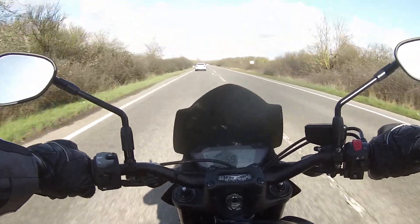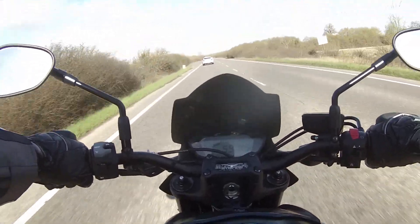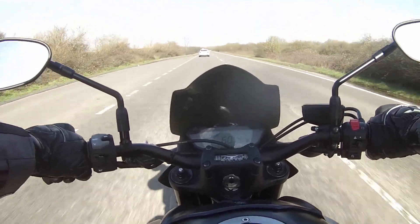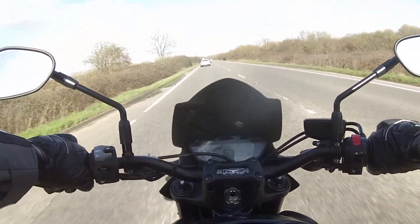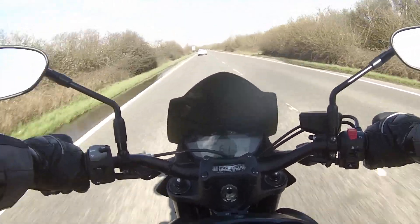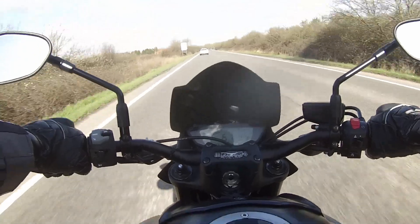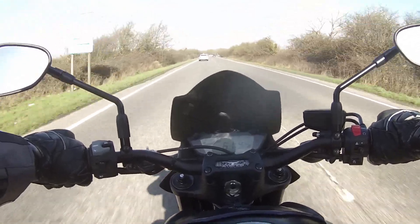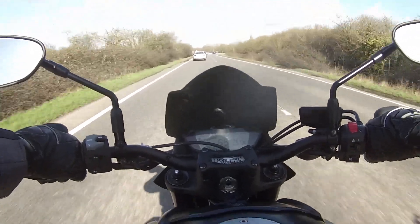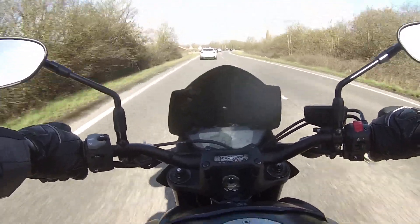I thought we'd go out for a little ride this morning. This is very sunny but very windy Cambridge. I'm coming along the A10 and I thought we'd go out through the Thetford Forest on the GSXS 1000. I thought I'd do an on-bike review, a little talk this morning about how the bike's going.